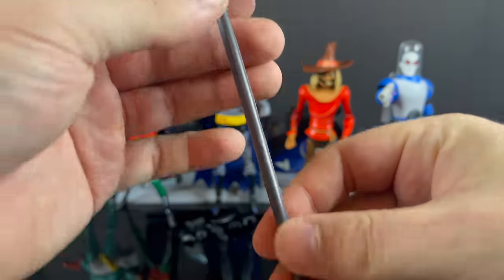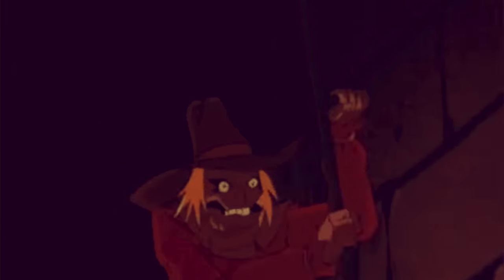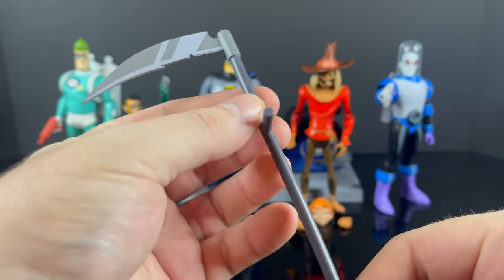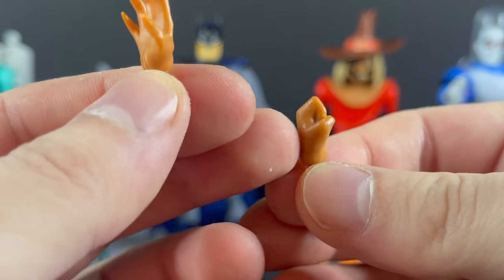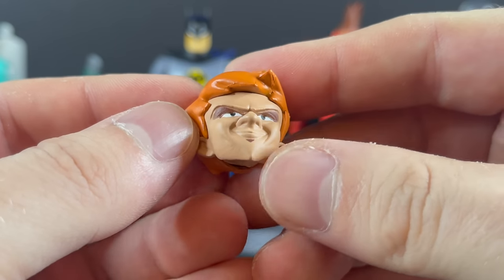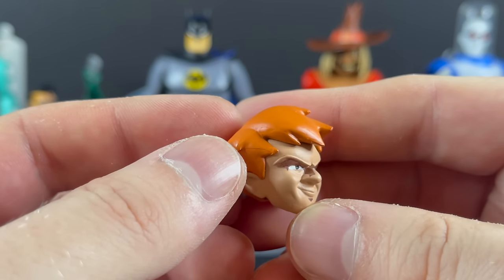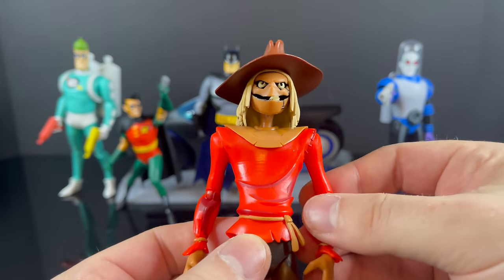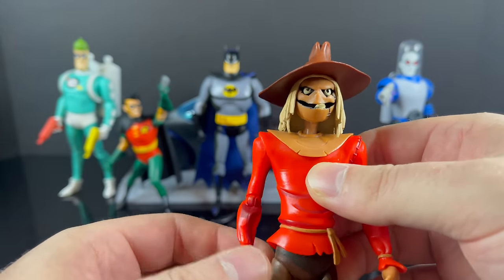Now from disappointing to fantastic — the Scarecrow. His scythe features beautiful cell shading, though it's technically on the wrong side if you're matching it to the show from the episode 'Trial.' He comes with several hands: fear toxin spray hands, a fisted hand, and a weapon-holding hand — four total. I wish he had an extra weapon-holding hand. He also comes with an unmasked Jonathan Crane head with some cell shading that doesn't look too shabby, though again, stay away from flesh tones.